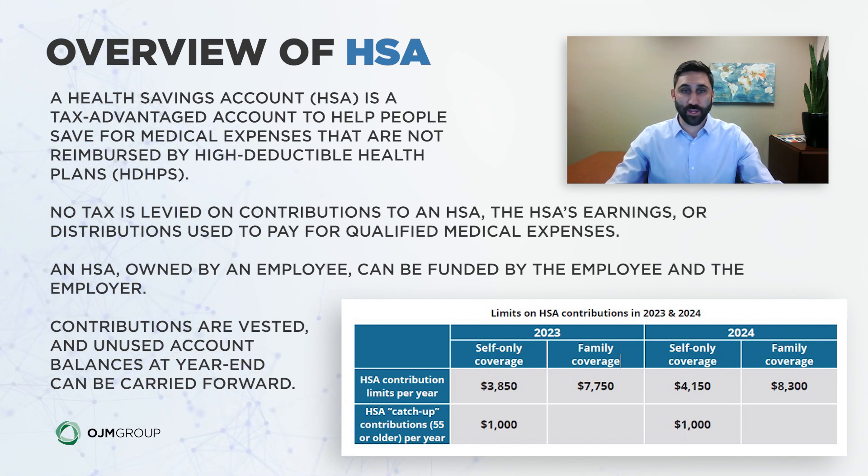So that's where the triple tax advantage comes in: contributions on the way in are not taxed, the earnings are not taxed, and the distributions are not taxed as long as you use those for qualified medical expenses.